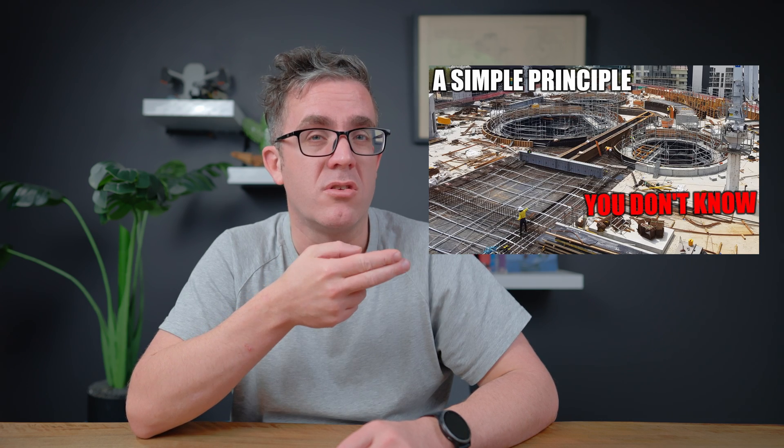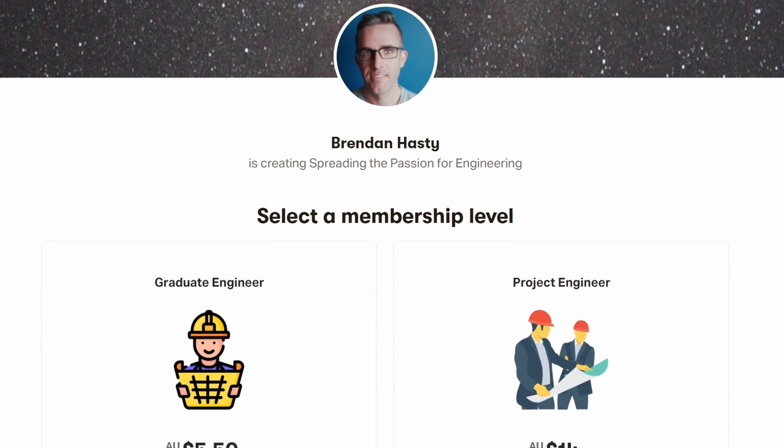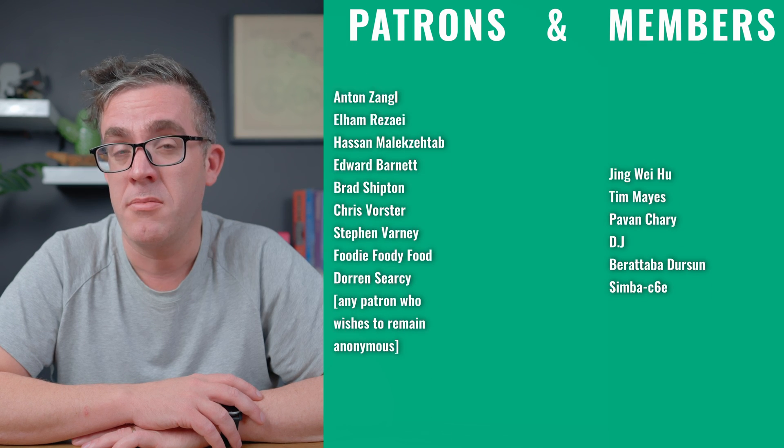If you enjoyed this video, make sure to like it and check out the linked video about the one thing structural engineers need to know to make your designs easier and simpler. If you're interested in supporting the channel, you can become a YouTube or Patreon member — without that support, this type of content wouldn't be possible. I hope to see you next time, and keep learning.